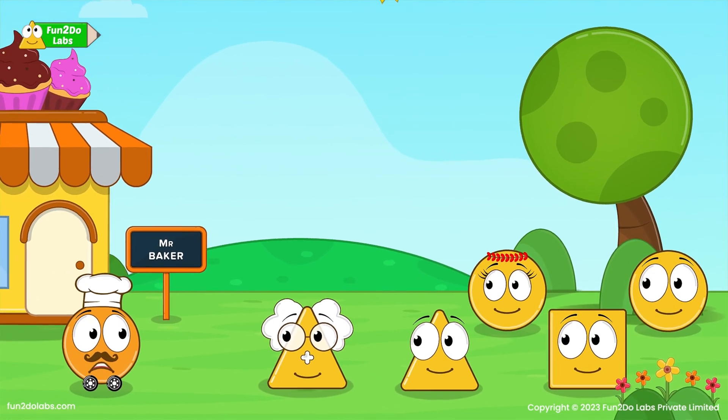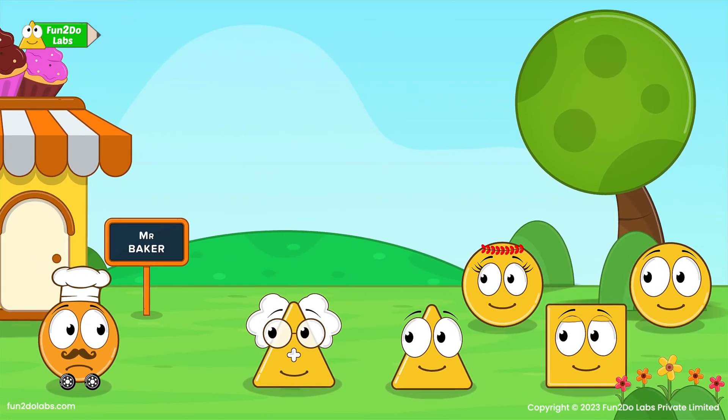Hello Uncle Math, I need your help. Hello Mr. Baker, yes please tell me. My mother is sick and I will have to visit her. She stays on planet Mars. I need your help managing my bakery until I return. Would you be able to help me? Of course, do not worry.